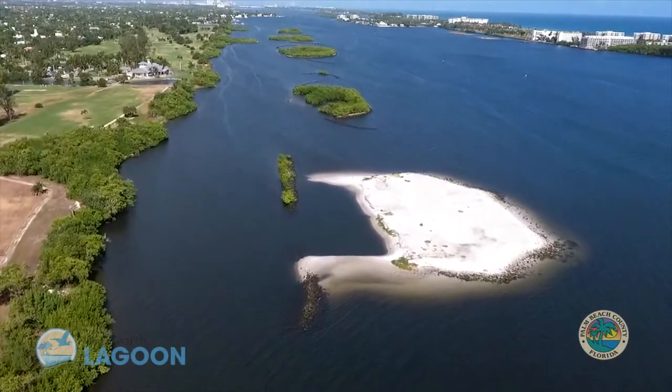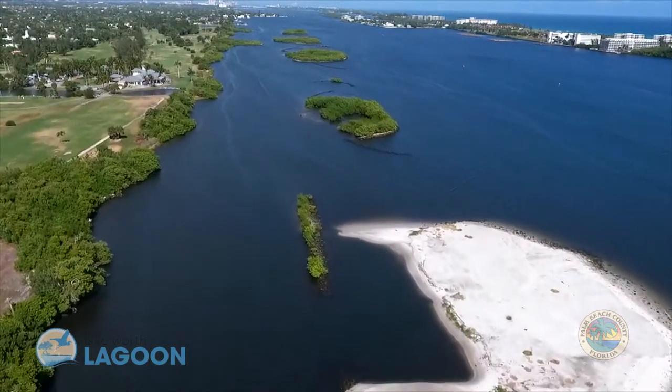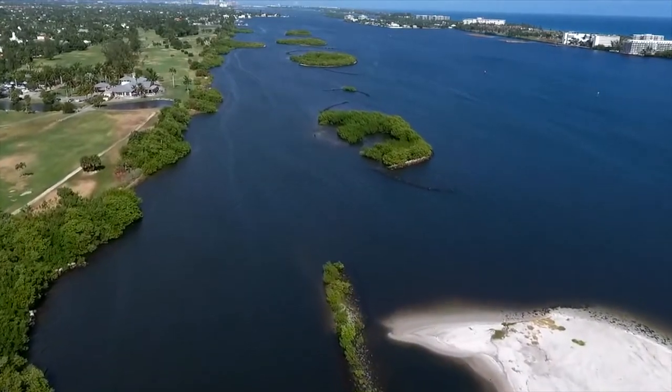Snook Island's Natural Area is a restoration project on the shoreline of Lake Worth Beach within Lake Worth Lagoon. Snook Island, part of the county's 31,000 acre natural area system, has been a great example of our collective determination to restore Lake Worth Lagoon.